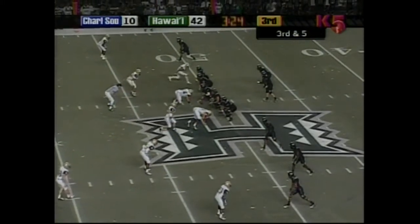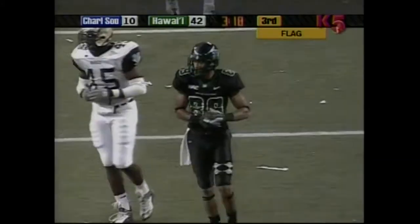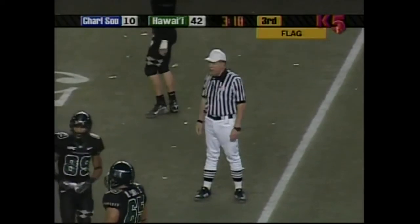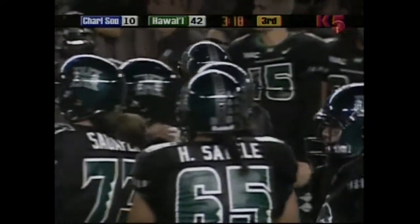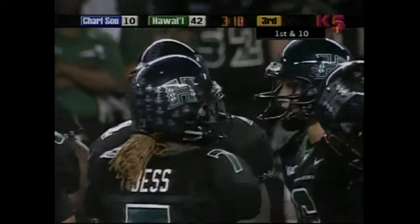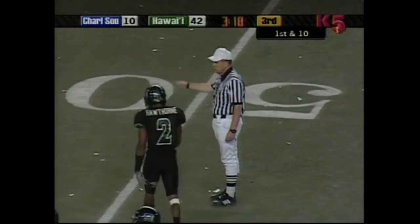Third down and five for Hawaii, ball at the 49-yard line of Charleston Southern. Charleston Southern will be called for offside — the ball is thrown wide of the intended receiver Malcolm Lane, but Hawaii will benefit from the penalty. Offsides, number four, defense — penalty yardage results in a first down. Someone has got to tell the referee, Drew George, that in the sport of American football, there is no such thing as 'offsides.' It's offside.